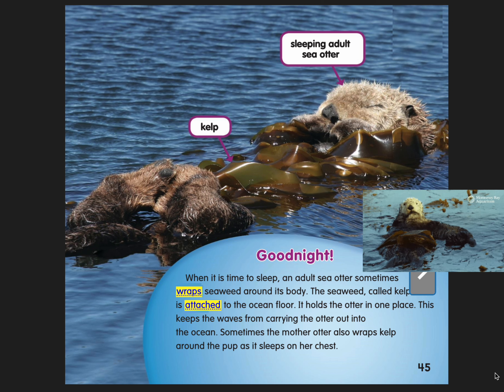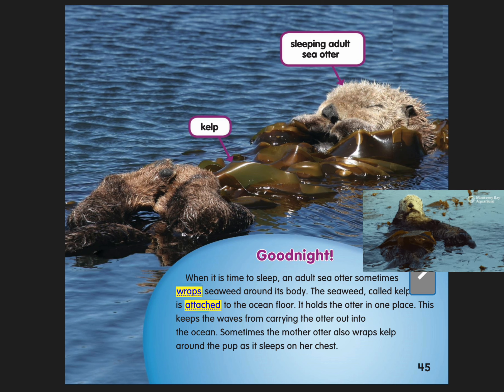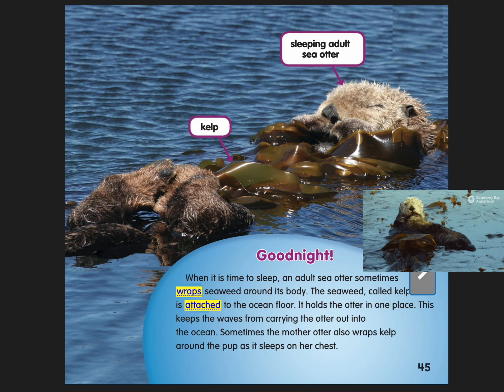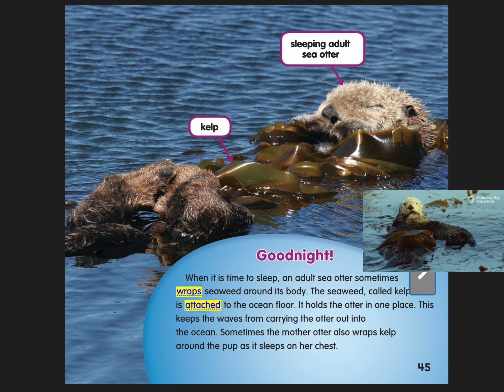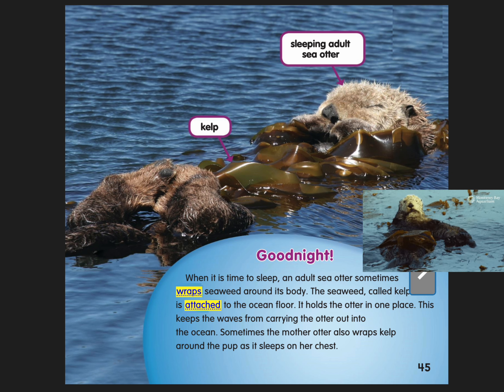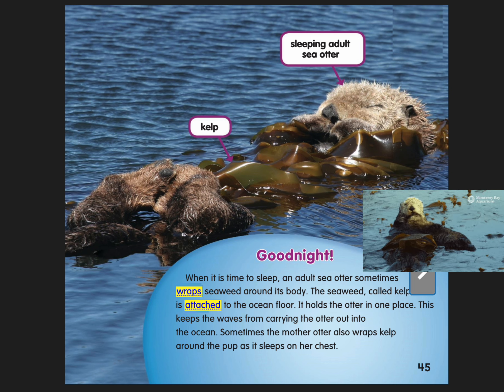Good night. When it's time to sleep, an adult sea otter sometimes wraps seaweed around its body. The seaweed, called kelp, is attached to the ocean floor. It holds the otter in one place. This keeps the waves from carrying the otter out into the ocean. Sometimes the mother otter also wraps kelp around the pup as it sleeps on her chest.